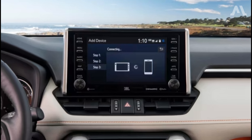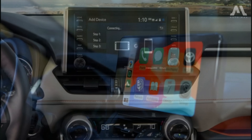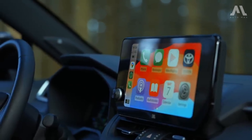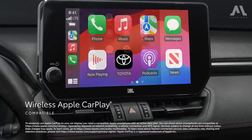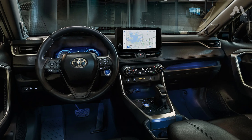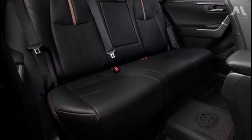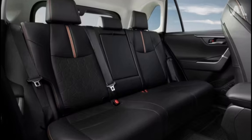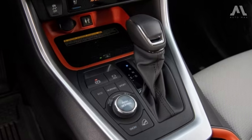As you climb the trim levels, you'll notice the standard 8-inch touchscreen interface on the dashboard getting an upgrade to a larger 10.5-inch display, all while ensuring seamless integration with Apple CarPlay and Android Auto. While the 2024 RAV4's interior may not redefine automotive design, it certainly checks all the essential boxes for a family of four, providing ample space, comfort, and convenience for every journey.